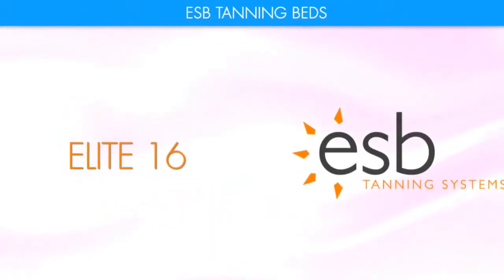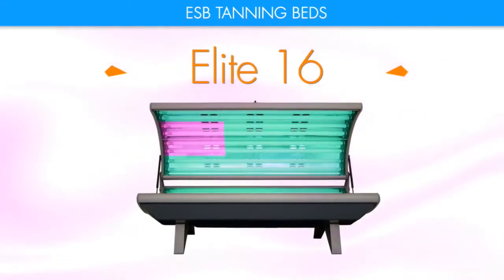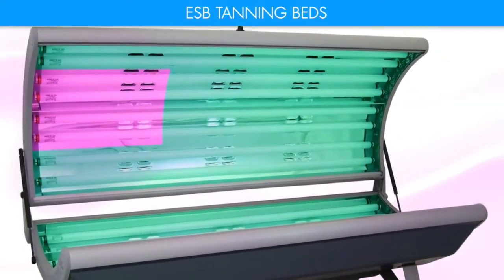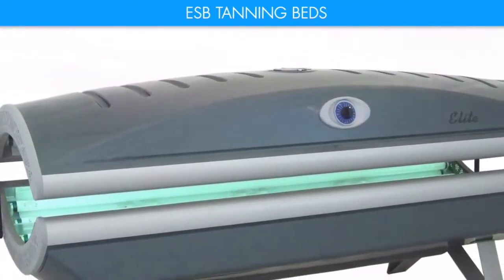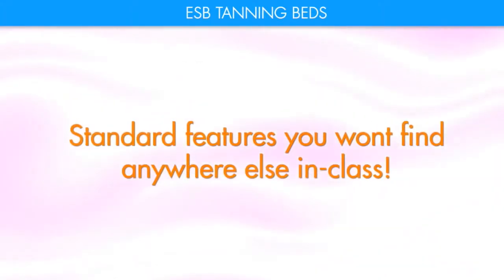The Elite 16 was introduced 20 years ago as our very first tanning bed and has always been one of our most popular systems. We've kept its style and colors updated along with some of the latest ESB tanning technology. The Elite 16 has standard features you won't find anywhere else in class.